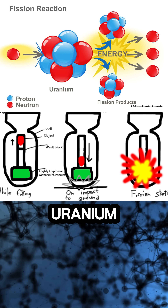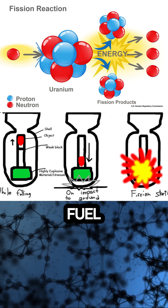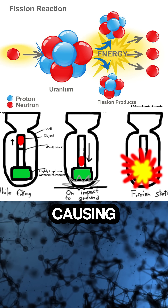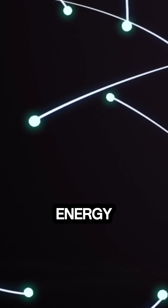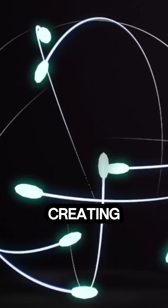like uranium-235 or plutonium-239 is used as fuel. When triggered, neutrons are fired at the atoms, causing them to split. This releases a massive amount of energy and more neutrons, which collide with other atoms, creating a chain reaction.